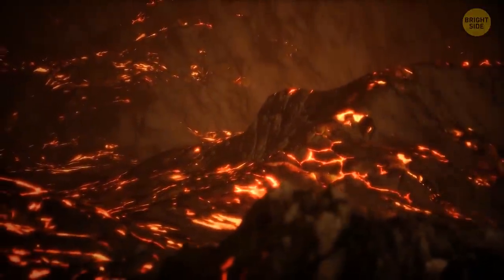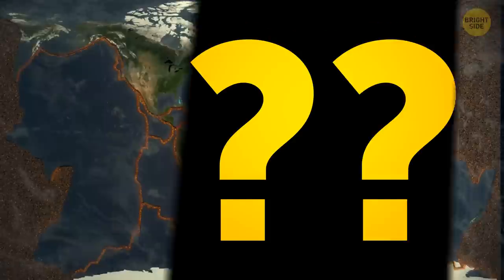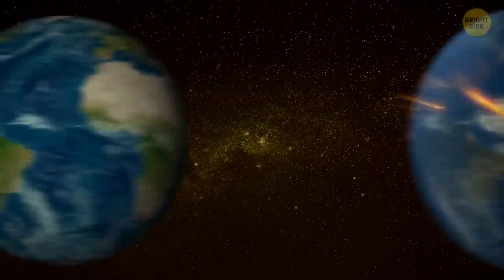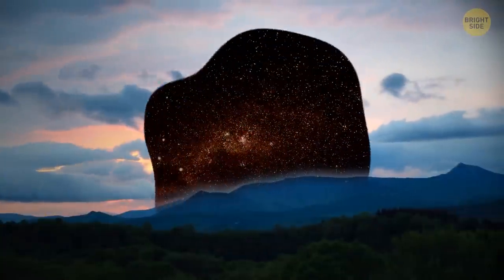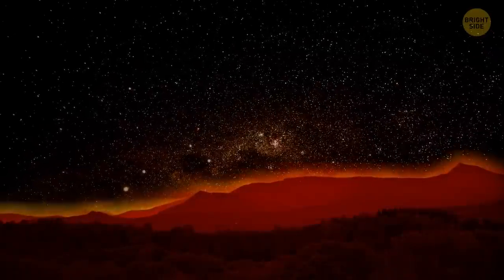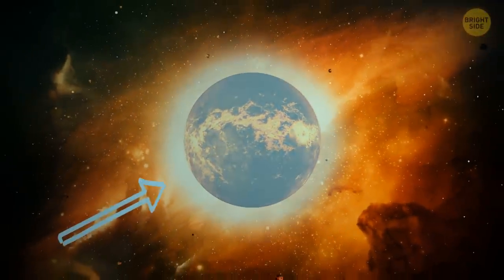None of this sounds very appealing. So what if it never happened? What if there were never any volcanoes at all? Would Earth still be the same? Not at all. If volcanoes never existed, there wouldn't be an atmosphere. When our planet was still just a young pup, volcanic gases are what created our protective bubble that allows you and me to breathe right now.